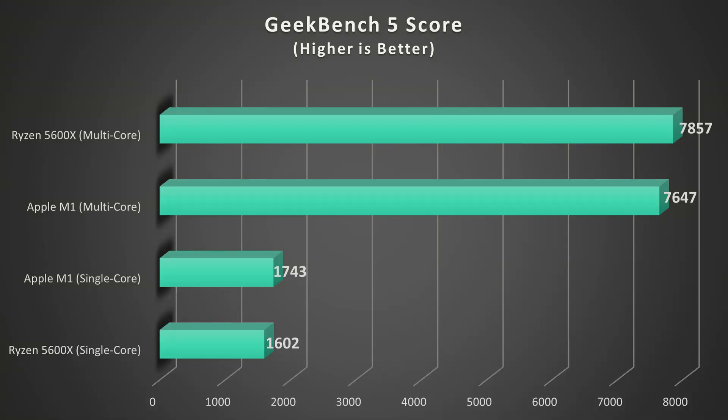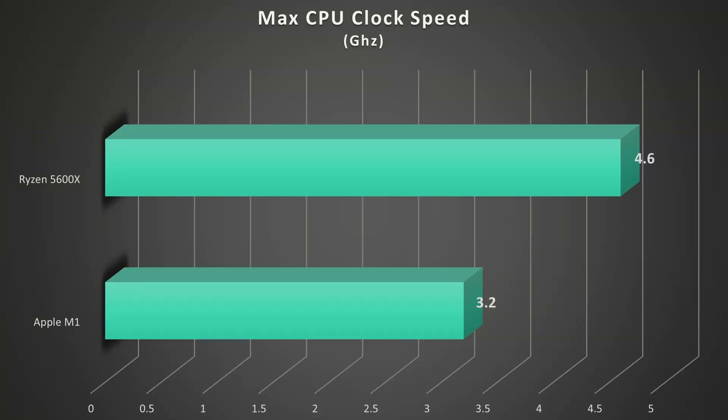Amazingly, the Apple M1 has a slight advantage over the Ryzen in single-core performance in Geekbench, with a score of 1743 versus 1602. The Ryzen takes the lead in multi-core though, where it gets a score of 7857 versus 7647 for the M1. The fact that the M1 competes here is impressive when you consider that it has a significant clock speed deficit, running at about 3.2 GHz maximum compared to up to 4.6 GHz on the Ryzen. Now we're going to take a quick look at Cinebench R23, starting with the single-core performance test.